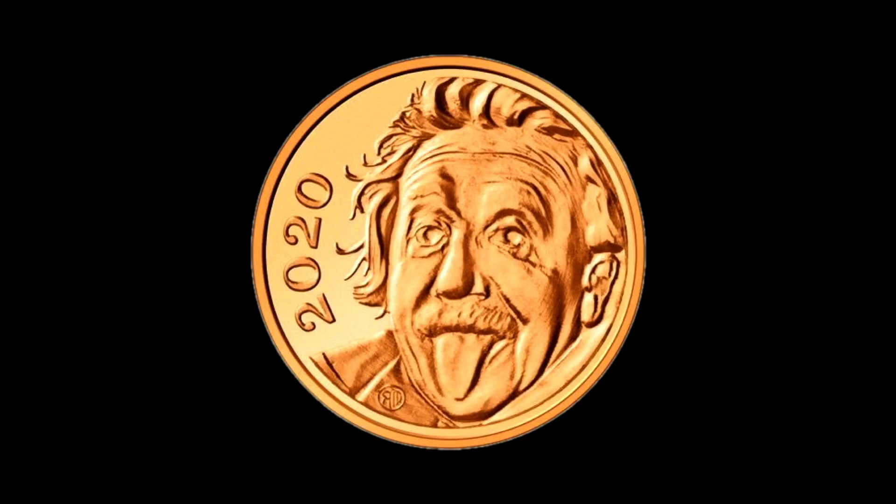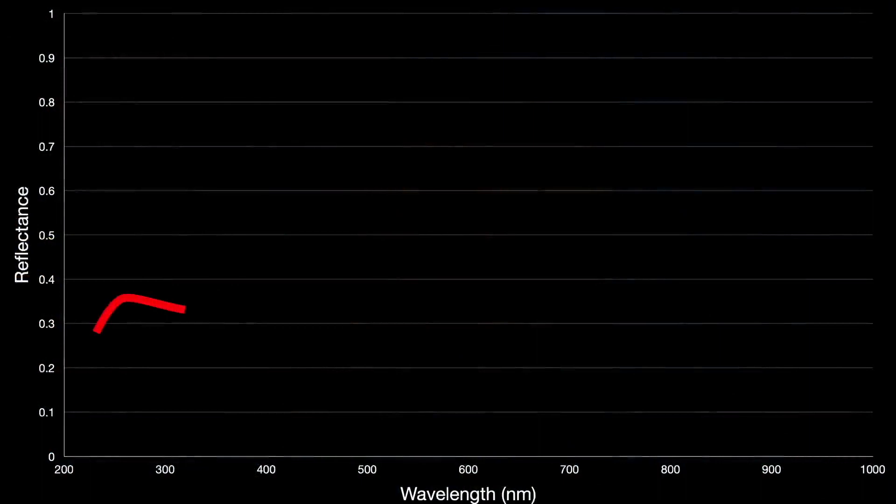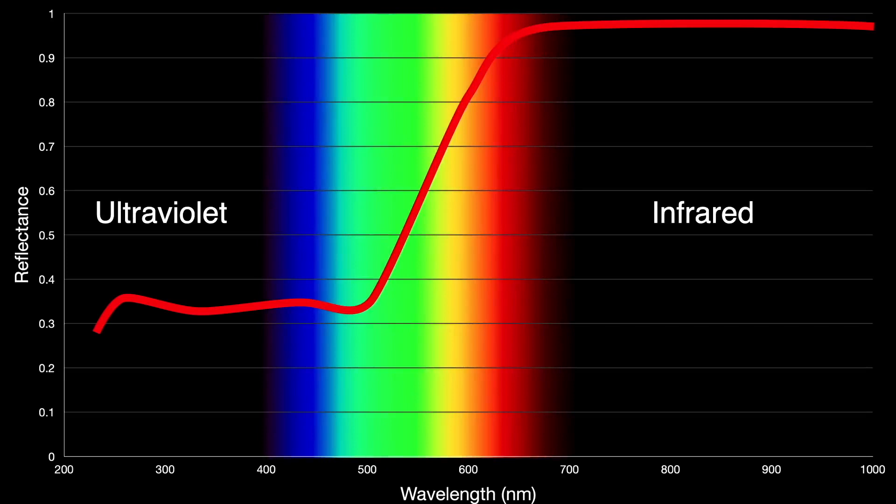The many segments of the James Webb Space Telescope being assembled here are made of beryllium, and the silvery beryllium is coated with gold to reflect infrared light. Webb is an infrared telescope. This graph shows the reflectance curve of gold running from the ultraviolet through the infrared, with very high reflectivity in the infrared — almost a perfect reflector.